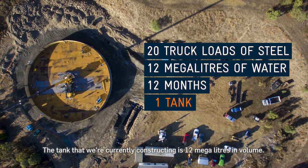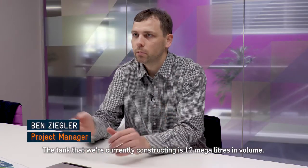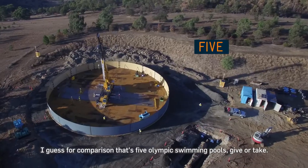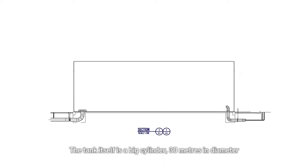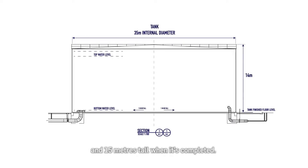The tank that we're constructing is a 12 megalitres volume. For comparison, that's five Olympic swimming pools, give or take. The tank itself is a big cylinder, 30 metres in diameter, and 14–15 metres tall when it's completed.